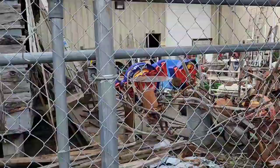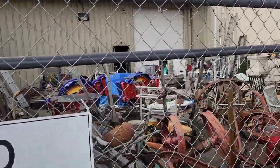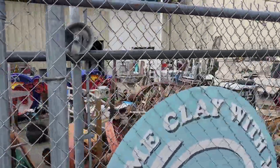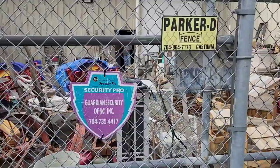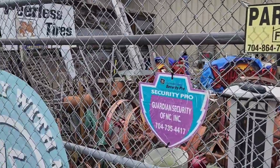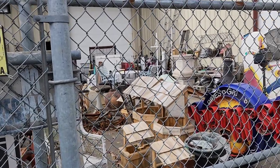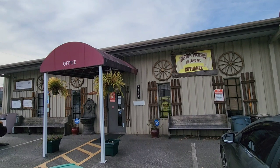I wanted to show you outside here. They've got these signs out here for sale too - I think it says Jeepers? You've got all kinds of cool stuff outside as well, so be sure to check that out. Furniture, old farm equipment, advertising. And here is the entranceway to Gaston Pickers on 503 Long Avenue.